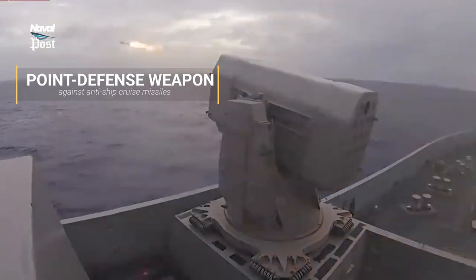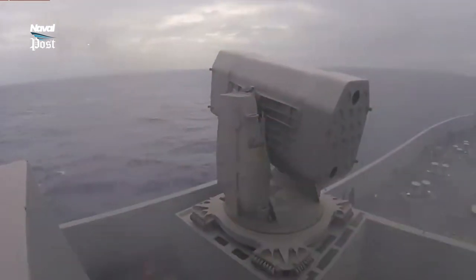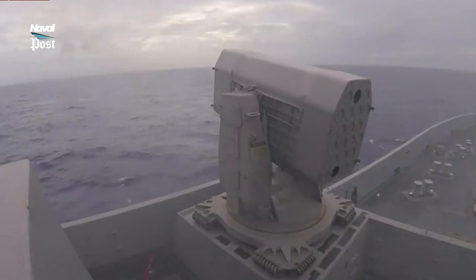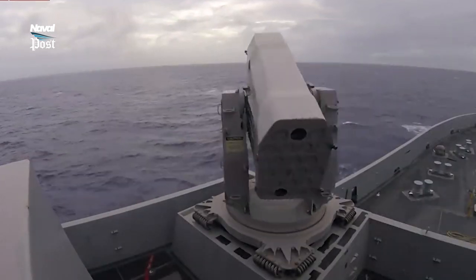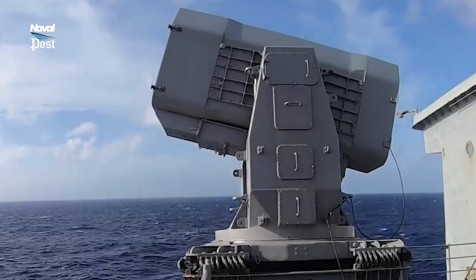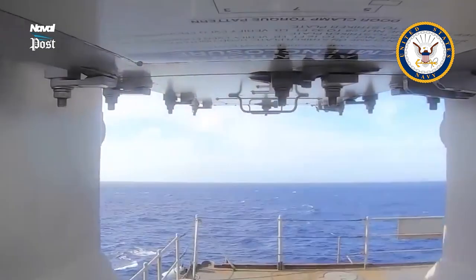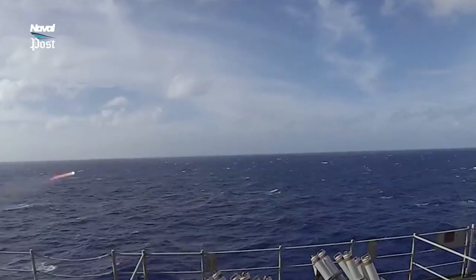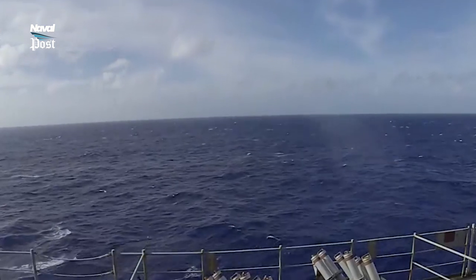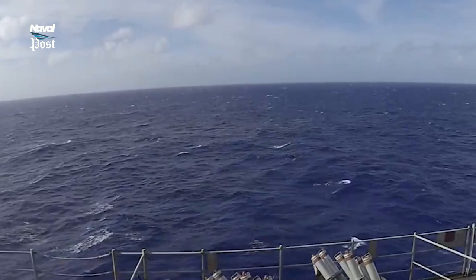The missile is so named because it rolls around its longitudinal axis to stabilize its flight path, much like a bullet fired from a rifled barrel. As of 2005, it is the only US Navy missile to operate in this manner. The rolling airframe missile together with the guided missile launching system and support equipment make up the RAM Mark 31 guided missile weapon system.